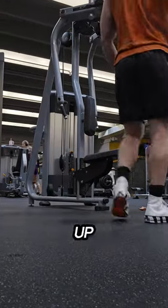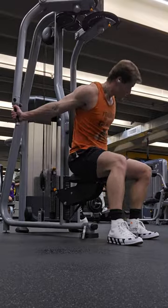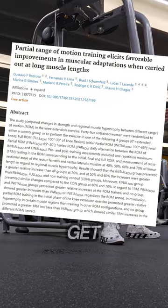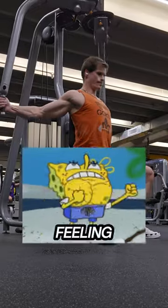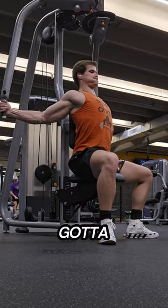Recently, length partials have been blowing up the fitness world, where you only perform the bottom one third to one half of a rep, so I had to try them out. Many recent studies have given solid evidence that muscles under load get the best growth stimulus when they're stretched out. So as someone who's always struggled with feeling my pecs and getting them a good pump, I've added length partials to my arsenal and I gotta say I've been loving them.